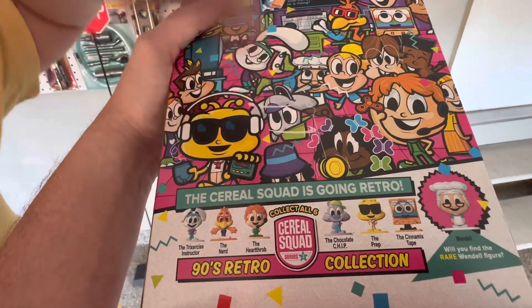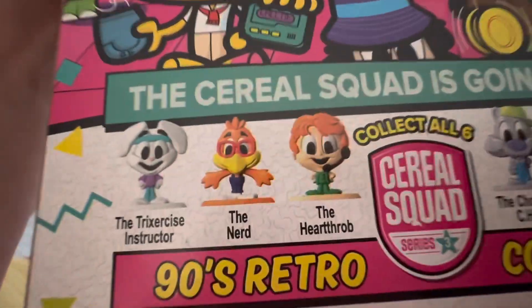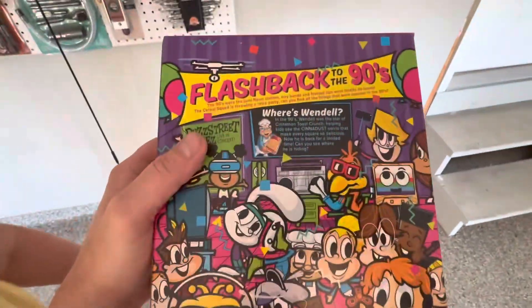Wait, do we have the Nerd and the Heart? No, we don't have the Nerd, which is a cool one. But that Lucky Charm one's rare. Wait, do we have the Heartthrob? So we need these two, but this one's the rare one, even like it was in the 90s.